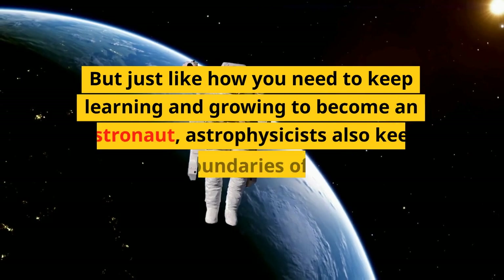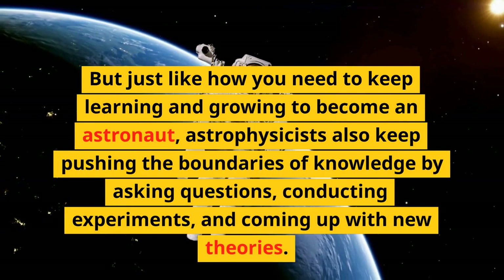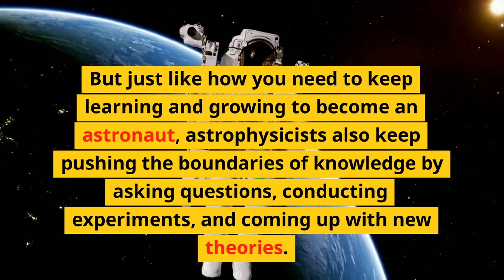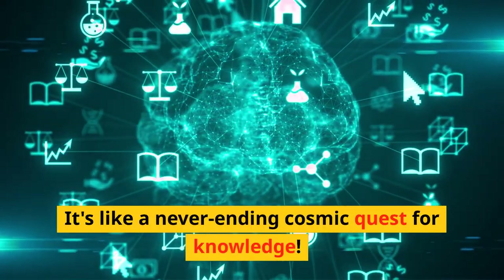But just like how you need to keep learning and growing to become an astronaut, astrophysicists also keep pushing the boundaries of knowledge by asking questions, conducting experiments, and coming up with new theories. It's like a never-ending cosmic quest for knowledge.